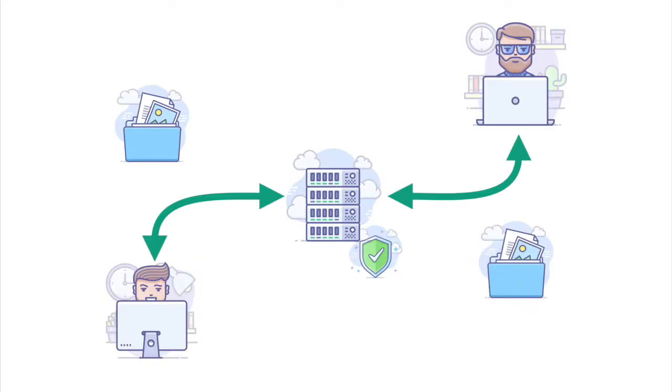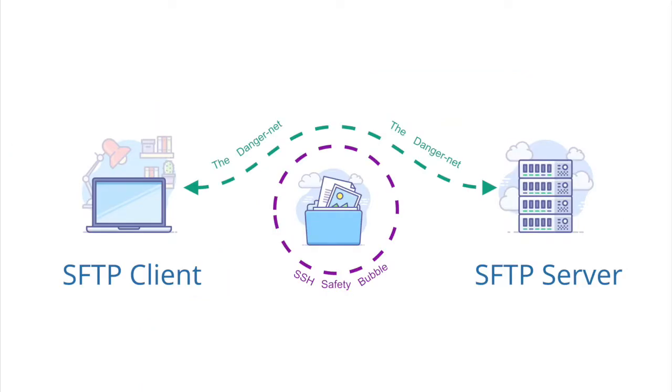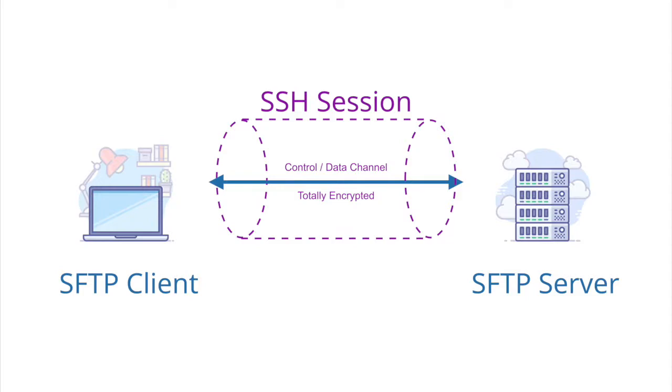An SFTP server provides secure FTP services so users can transfer and store data securely. You'll connect to the SFTP server via popular SFTP clients like FileZilla, Cyberduck, or WinSCP, and then you can upload and download as much as you need. Behind the scenes, your connection is secured with the SSH file transfer protocol. With SFTP, both commands and your data are encrypted.